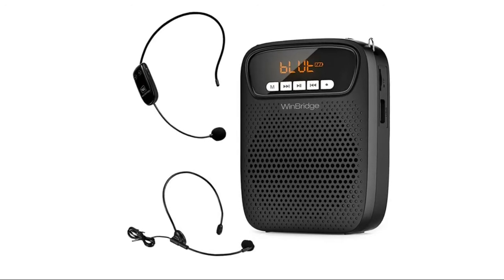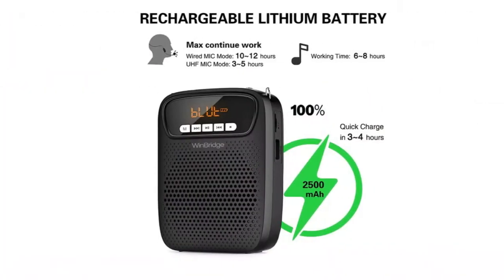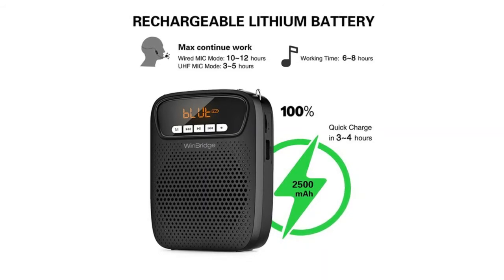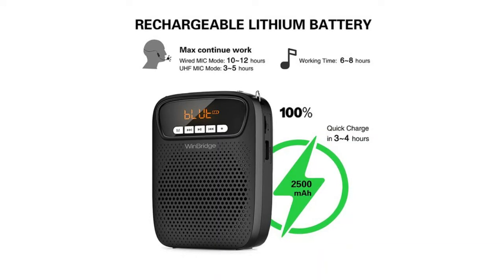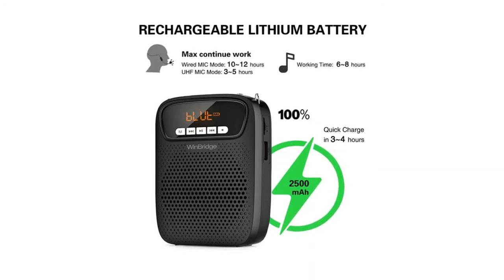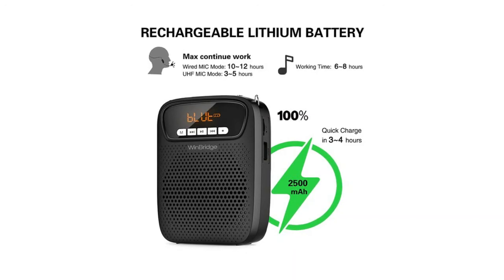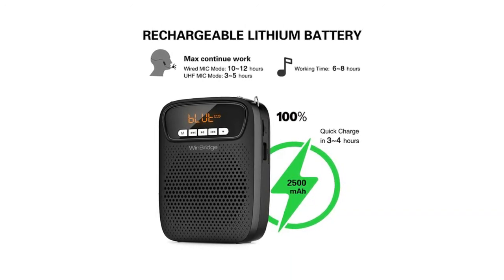The portable microphone helps you speak with a lower voice, saving your vocal cords unnecessary stress. The megaphone speaker is easy to use, the tone is incredible, and volume control can be easily adjusted to fit the room. It comes with wireless and wired headset microphone options. The wireless microphone features a headset and handheld two-in-one design, so you can easily switch between headset mode and handheld mode.